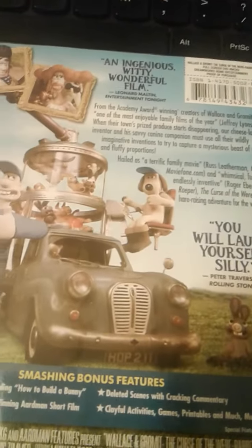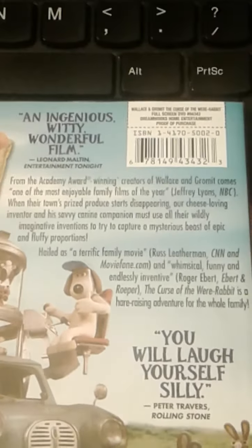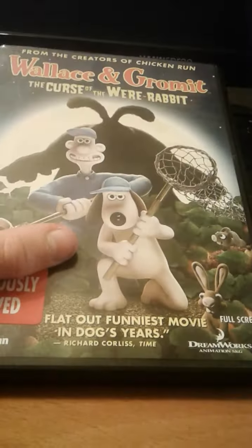Here's the disc. You guys could read that right there. So yeah, that was my video.